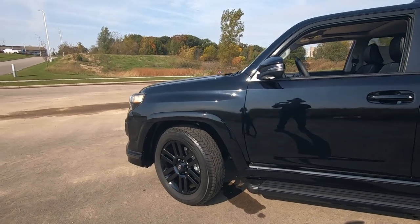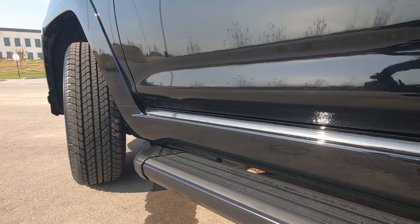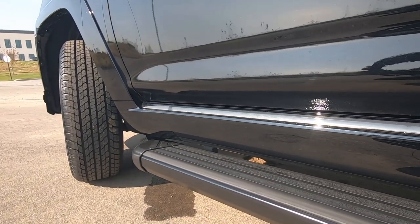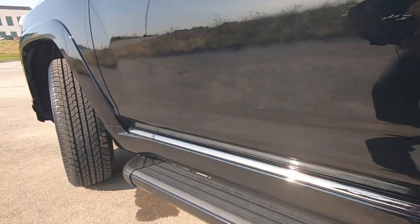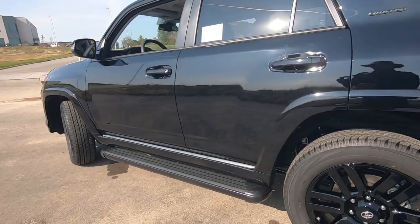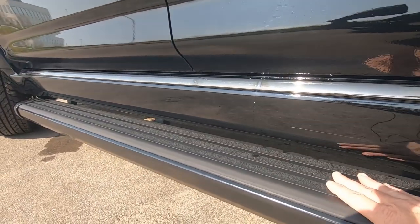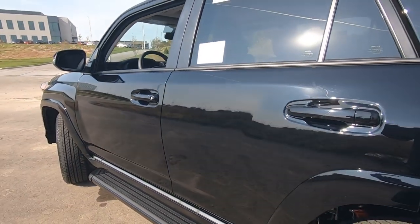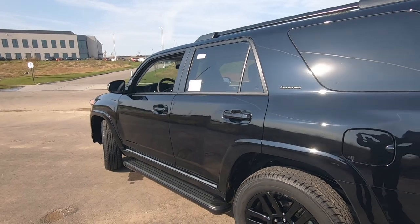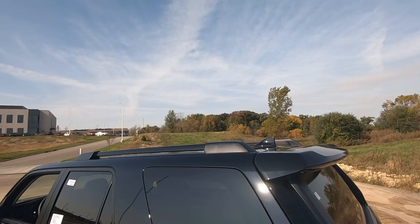This one does have the blacked-out running boards, which are an extra fee — I believe they're $599 — and they look really great on this vehicle. One of the things I really like about them is that the top surface is rubberized, so your feet won't slip on there. It feels really easy to get in and out and doesn't block your path. I recommend those, but they are an extra charge. And then of course the blacked-out luggage rack up on top is part of the Nightshade package.